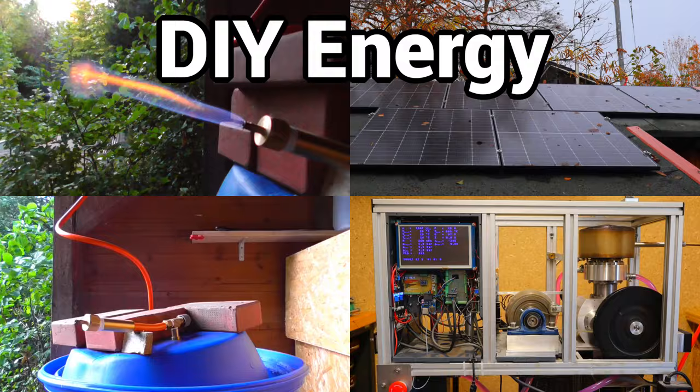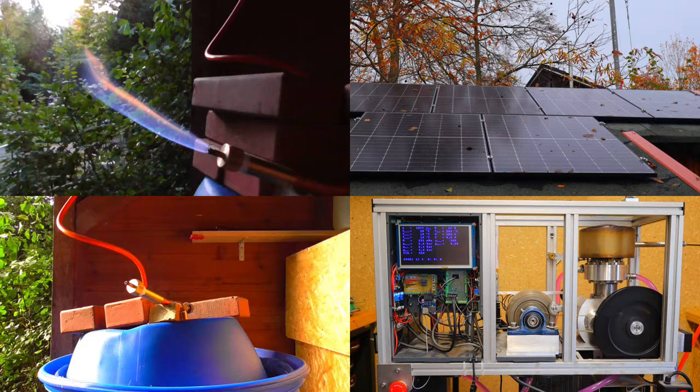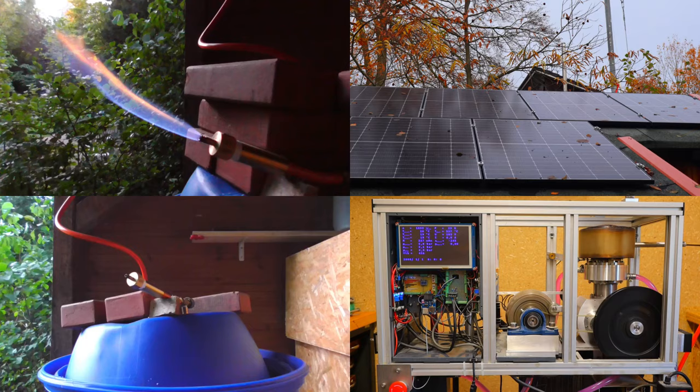Energy in the form of heat and electricity is becoming more and more expensive. I have been trying for a long time to cover our energy needs as climate-neutrally as possible with our own resources.